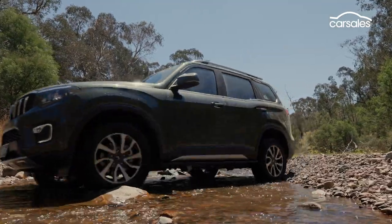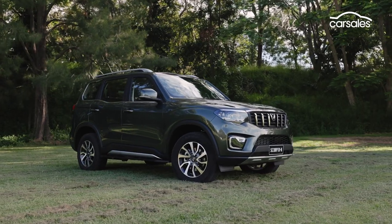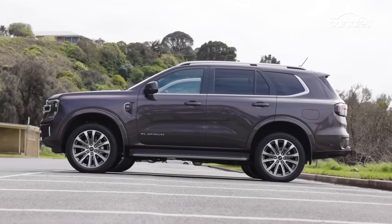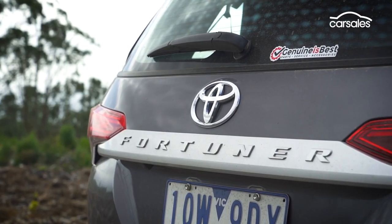The first two Scorpios were never sold here, but the third generation is new from the ground up and aimed directly at popular large ladder-frame SUVs like the Toyota Prado, Ford Everest, Isuzu MU-X, Mitsubishi Pajero Sport, and Toyota Fortuner.